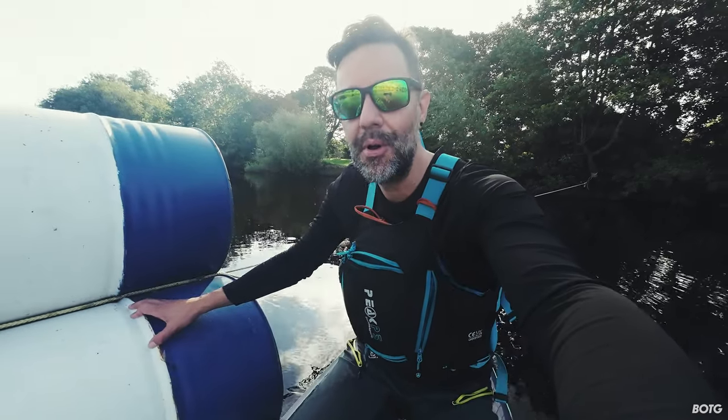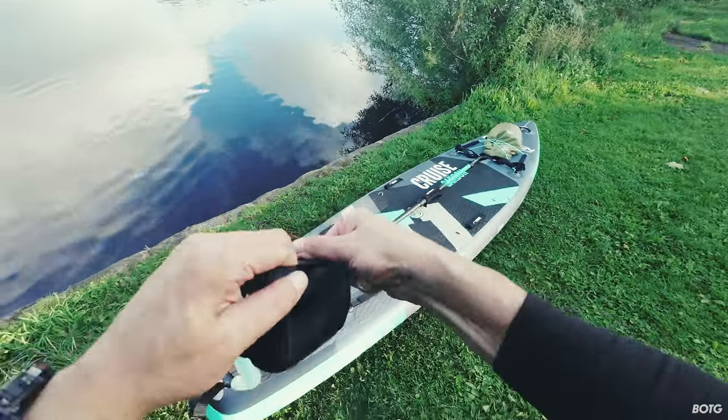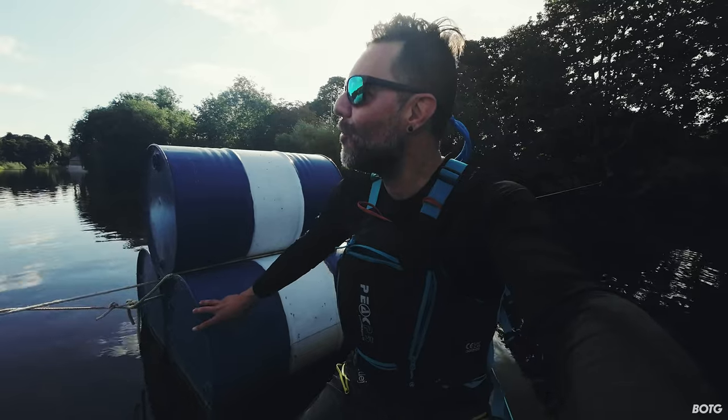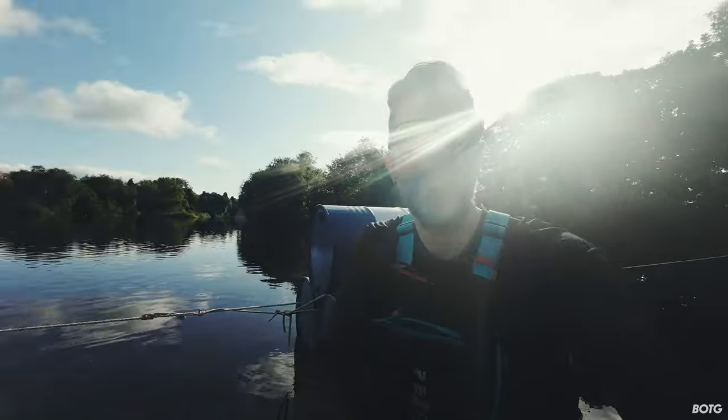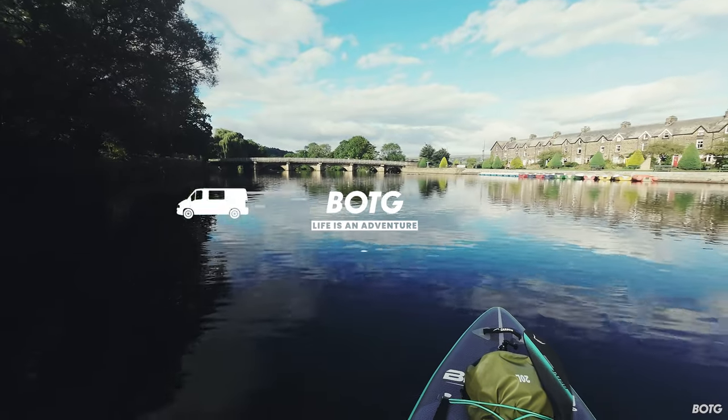I've got a 7-10 day trip coming up in Wales, and I thought it would be a great opportunity on my doorstep just to get a little bit more practice in. So welcome to the beautiful River Wharfe here at Otley. Let's go for a little paddle and see what we think.